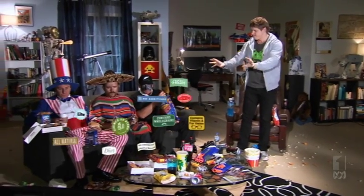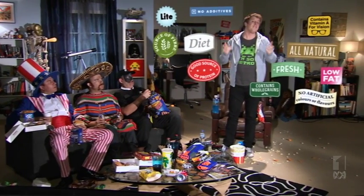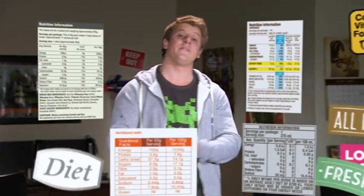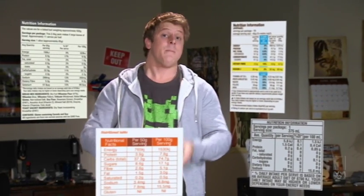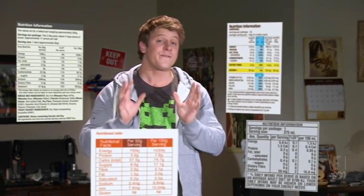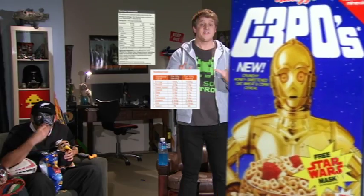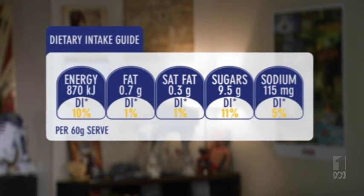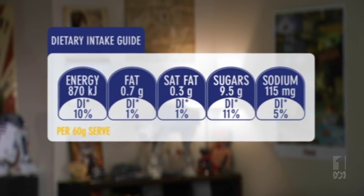Part of the problem is all this confusing information. We already have compulsory nutritional information on the back of packs, but consumer groups want a simple system for rating a food's healthiness on the front of packs where we can easily see it. The system we have now is the Daily Intake Guide. It's a voluntary system developed by the food and beverage industry and it's currently on over 7,000 products. It shows the total amounts of various nutrients and the percentage of a recommended adult diet that are in each serving of a food.